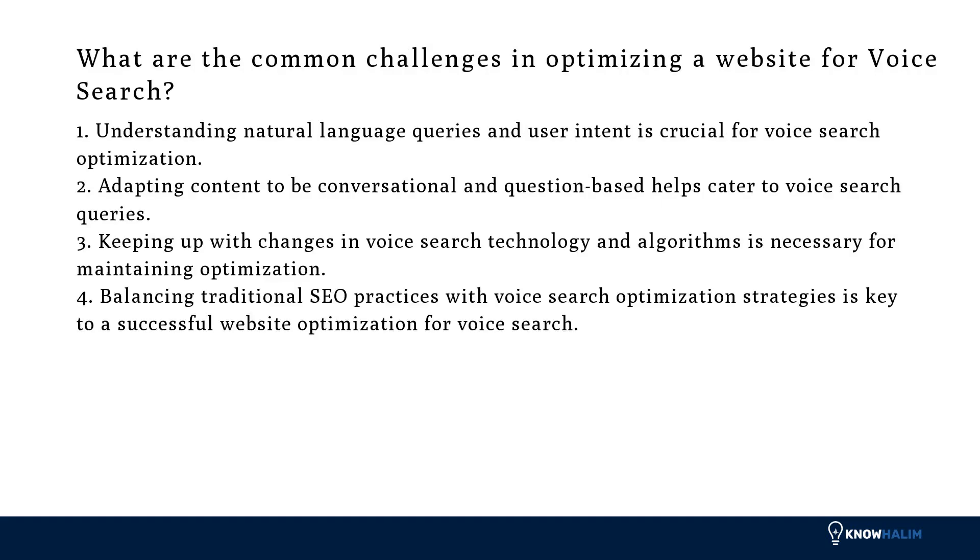What are the common challenges in optimizing a website for voice search? First, understanding natural language queries and user intent is crucial. Second, adapting content to be conversational and question-based helps cater to voice search queries. Third, keeping up with changes in voice search technology and algorithms is necessary for maintaining optimization. Fourth, balancing traditional SEO practices with voice search optimization strategies is key to a successful website optimization.